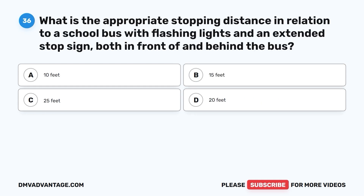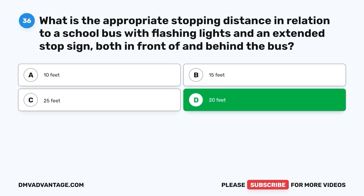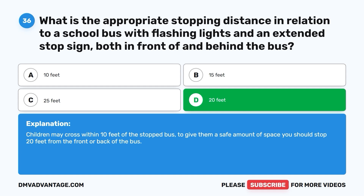Question 36: What is the appropriate stopping distance in relation to a school bus with flashing lights and an extended stop sign, both in front of and behind the bus? A. 10 feet. B. 15 feet. C. 25 feet. D. 20 feet. The correct answer is D. 20 feet. Children may cross within 10 feet of the stopped bus. To give them a safe amount of space, you should stop 20 feet from the front or back of the bus.